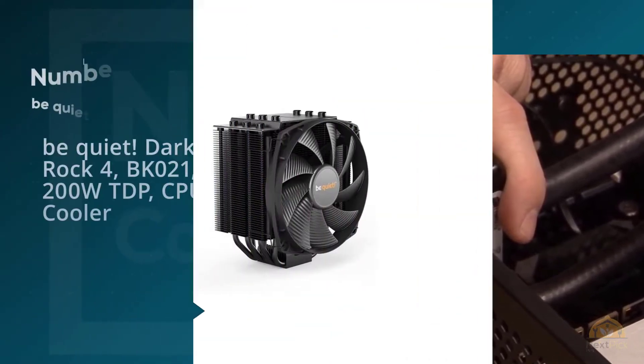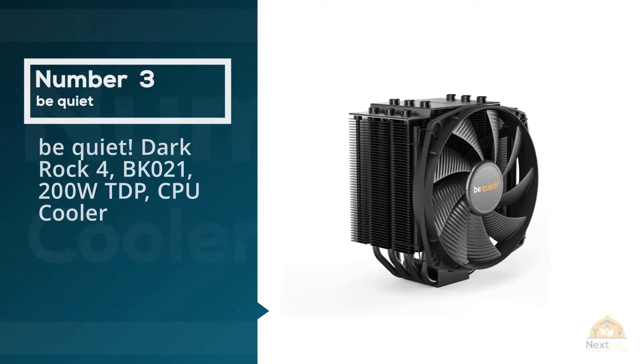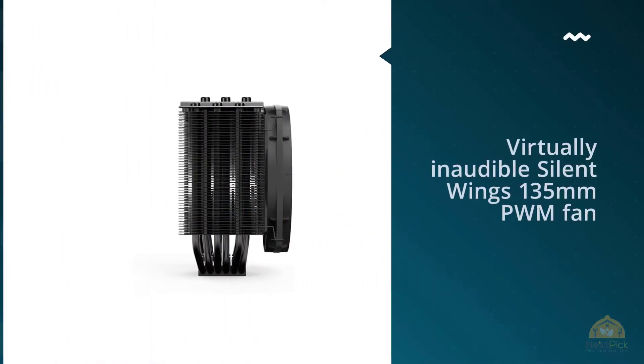Number 3: Be Quiet Dark Rock 4 BK021 200 Watt TDP CPU Cooler.